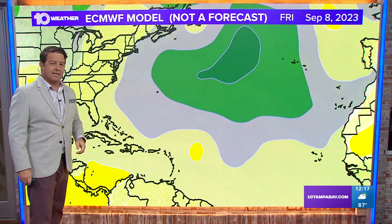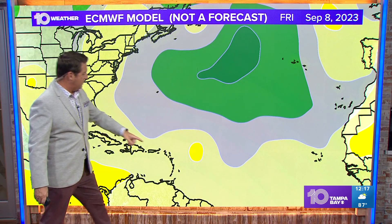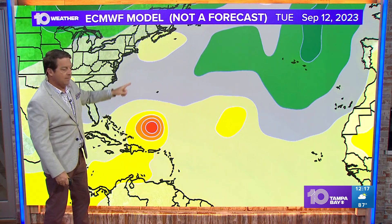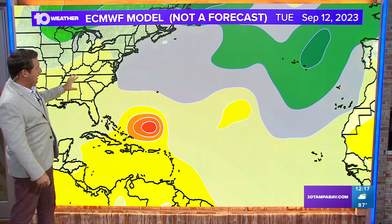150 mile per hour winds — that's by really late Friday night into Saturday morning. Here's the steering situation. This is the European forecast. A big ridge to the north is not going to let it go north until it gets around to the side of it and can come up north. There's also a weak cold front trying to push through, which will allow it to get up there.